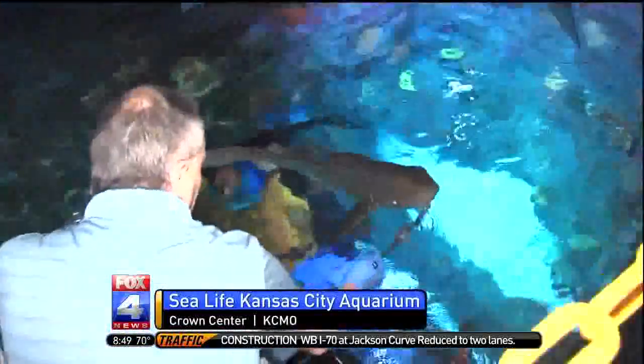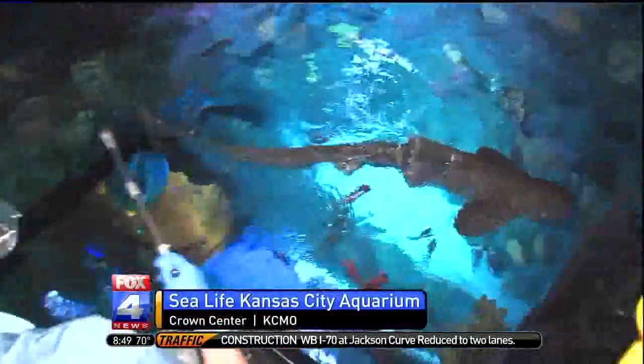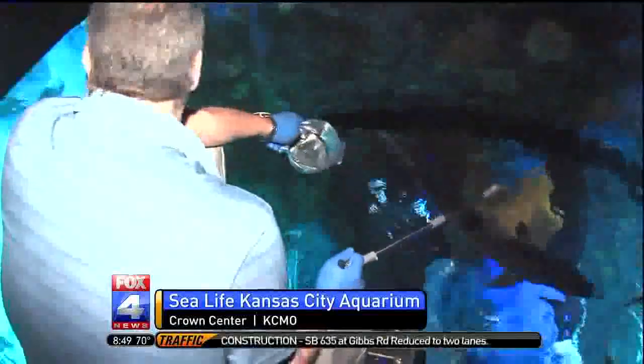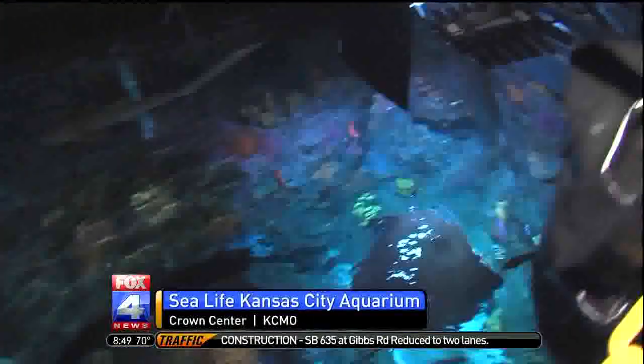They seem to get along well together. They do get along, and part of it is what Aaron is doing right now — he's actually feeding the animals. We feed the animals a couple of times a week; we don't actually feed them every day. Sharks, especially, can go about two weeks without a meal.